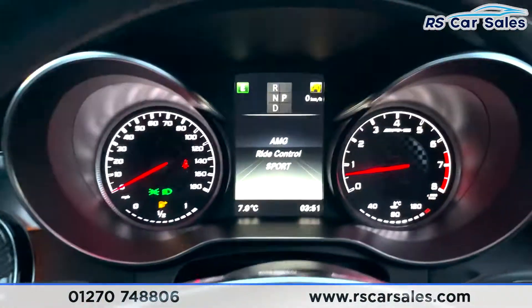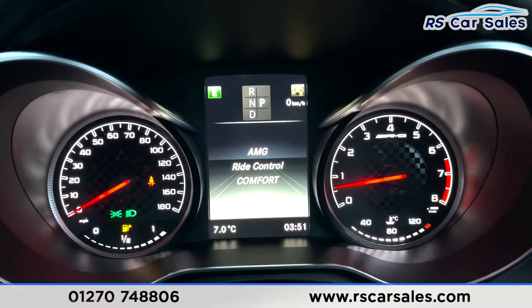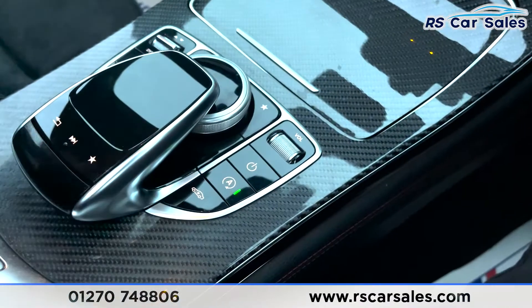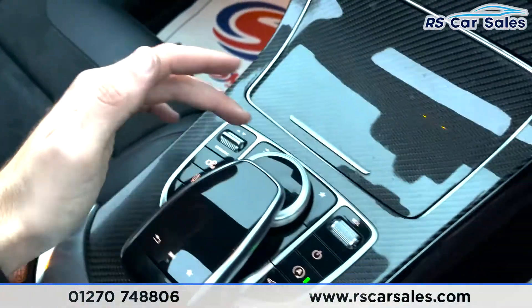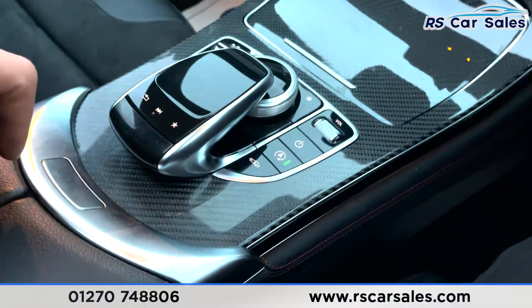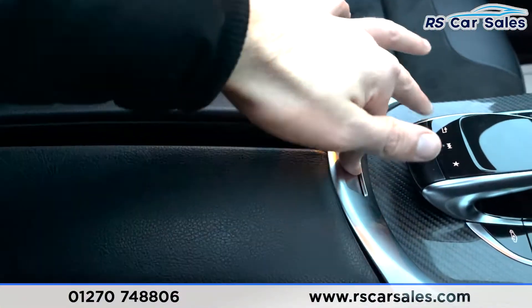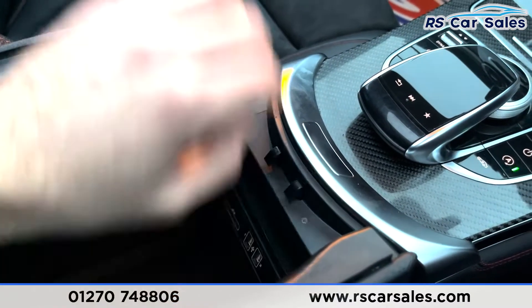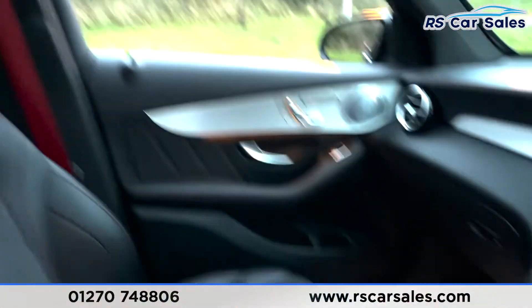Pressing the AMG Ride Control button reveals Sport, Sport Plus, and Comfort modes. There's also Airmatic suspension, which can be controlled here, along with traction control, a volume wheel, power button, and start-stop technology. There's a soft-touch lever armrest in the centre and an SD card slot along with two USB ports.